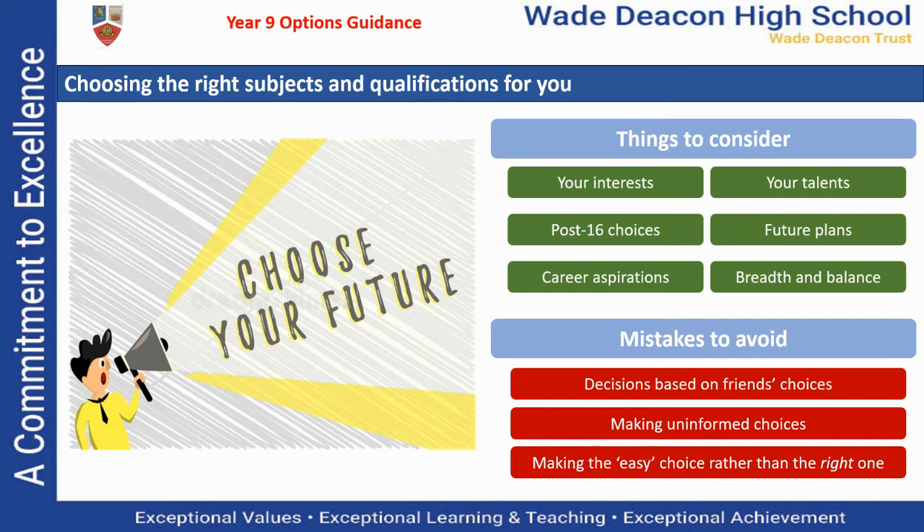Firstly, think about what you enjoy, what you're interested in, and where your talents lie. You may have an idea already of what you want to do at the end of school and what your career aspirations might be, but don't worry if you don't. What you're after is a range of different subjects that provide you with a broad and balanced curriculum, so that it keeps all of the doors open for you and gives you as many opportunities as you want in the future.